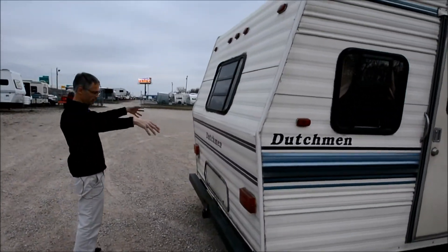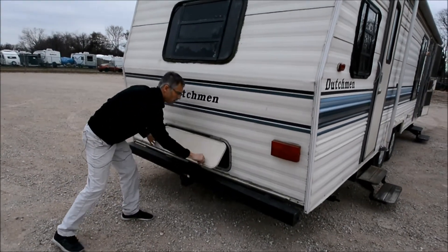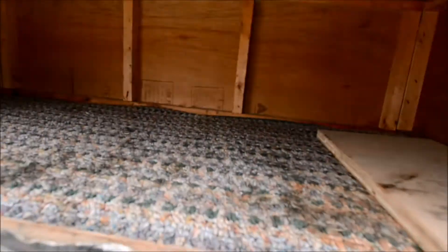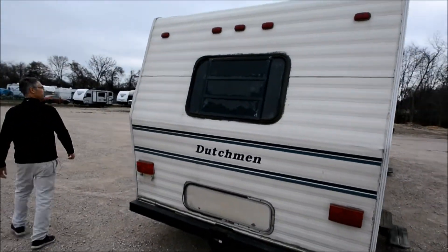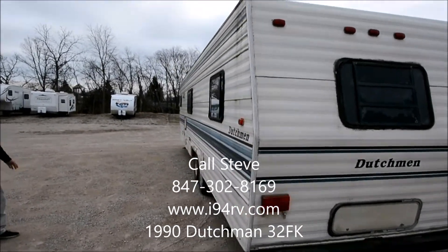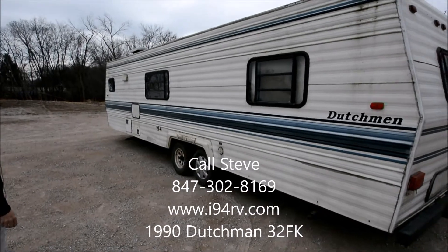On the back wall here, looks like they put a little hitch for a bike rack and got some storage in there. It's pretty beat up from stuff getting loaded in and out. On the other side, looks okay — it looks a little dirty of course. We have not cleaned this trailer up, but I'm sure it would actually clean up real nice.